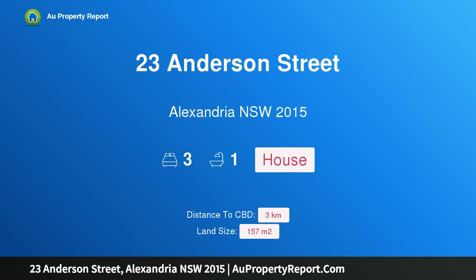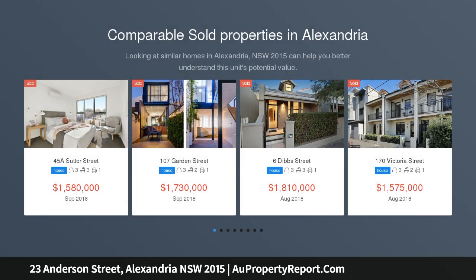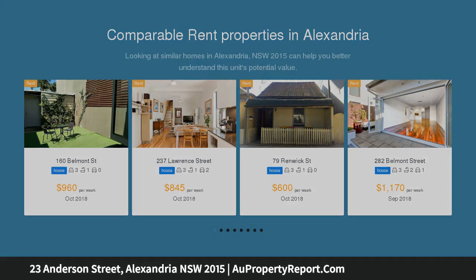I am glad to introduce property 23 Anderson Street, Alexandria, New South Wales 2015. Vintage character and style with lifestyle convenience — a unique opportunity awaits to simply move in or renovate to your own personal style, STCA. This is a classic three-bedroom freestanding home perfectly positioned to enjoy all of Alexandria's attractions, sitting on 157 square meters of land.